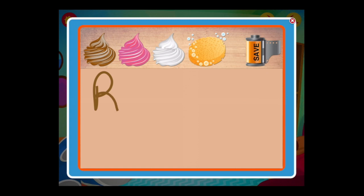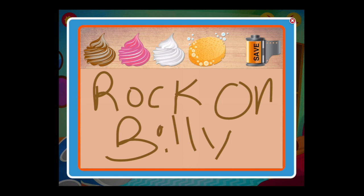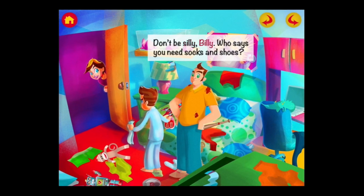We get into the next mini activity by tapping on Billy's mom. You can see we have a whiteboard here where we can draw whatever we want with whipped cream, and then you can save it into your camera roll. The sponge is there to clean it off and start all over again. Save, clean up, and do it again — that's the whipped cream writing board.